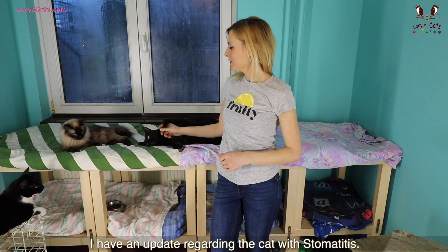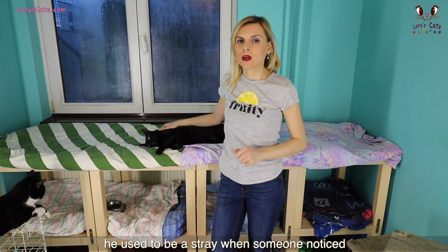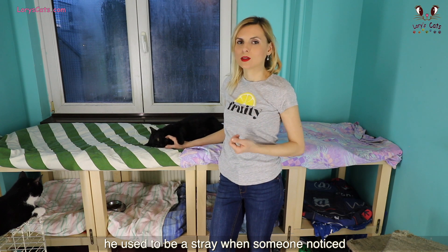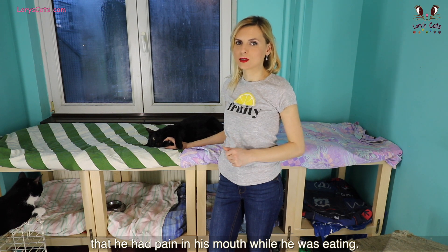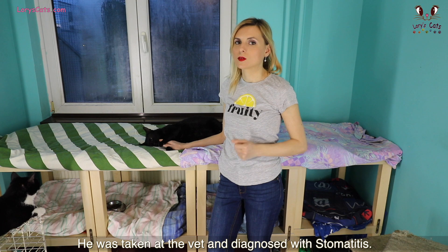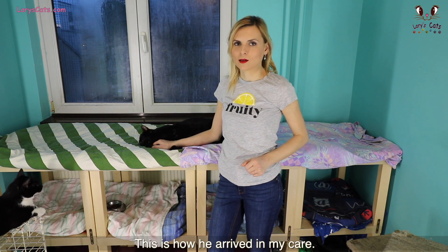I have an update regarding the cat with stomatitis. He was rescued a few months ago. He used to be a stray when someone noticed that he had pain in his mouth while he was eating. He was taken to the vet and diagnosed with stomatitis. This is how he arrived in my care.